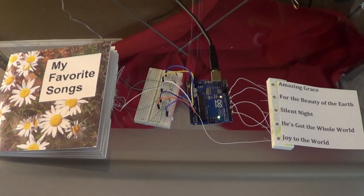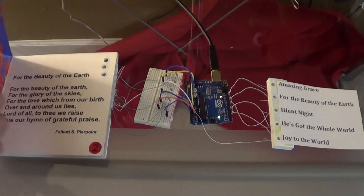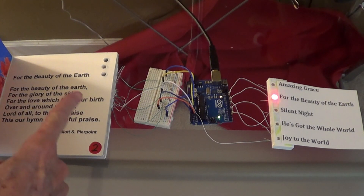This is a prototype of the page detection system. Eventually you will just open a page and it'll play some music. For now, let's say you pick something — for the beauty of the earth — light goes through the holes.